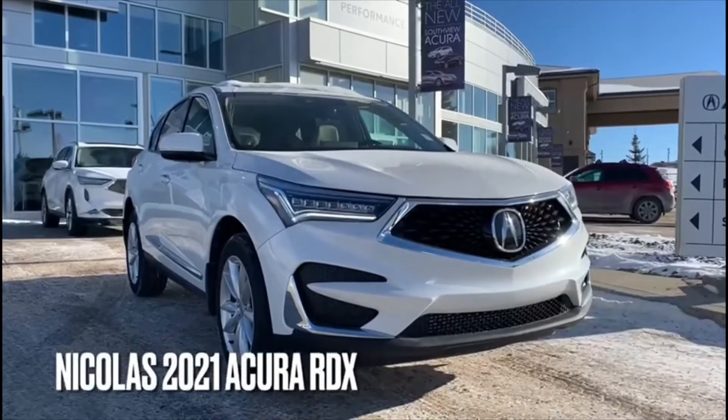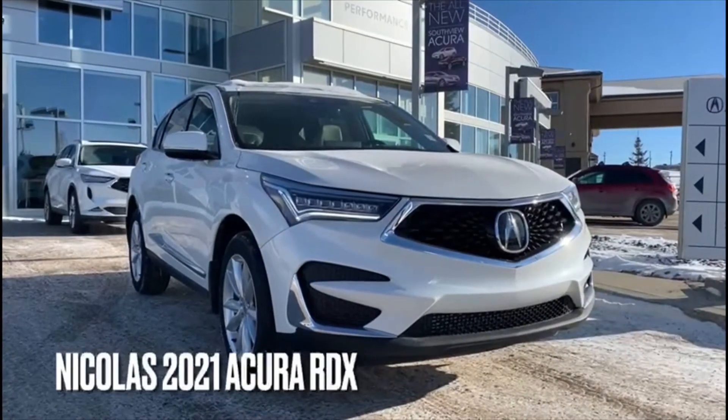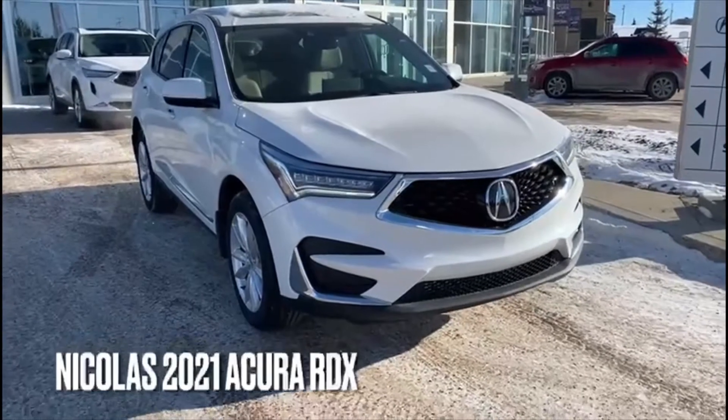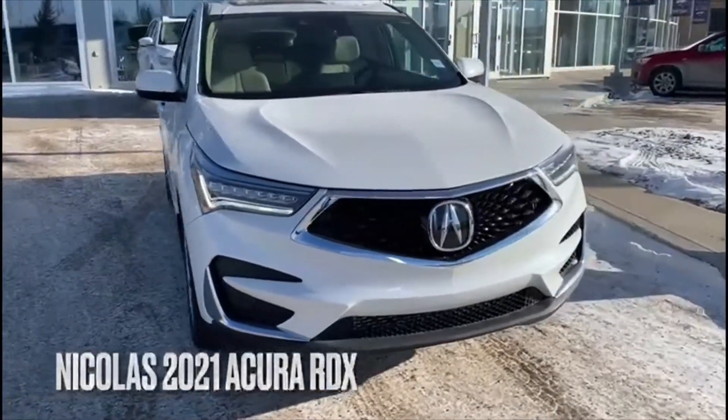Good morning, Nicola. This is Adam with Southview Acura. This is the 2021 Acura RDX Tech that you inquired on. I'm just going to make a quick video highlighting some cool exterior features and some interior features.